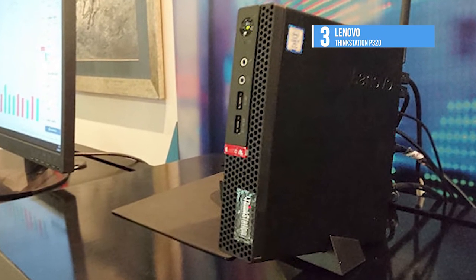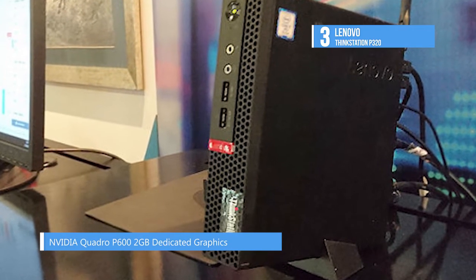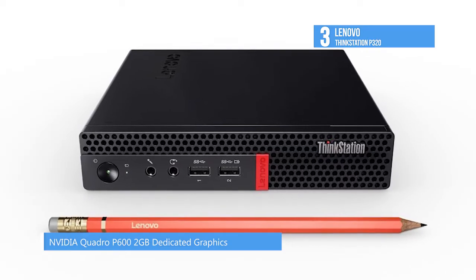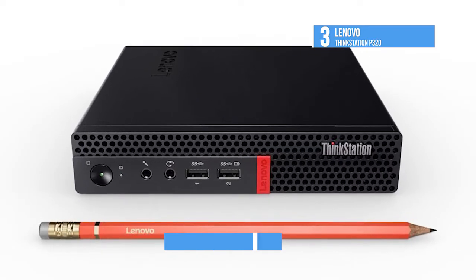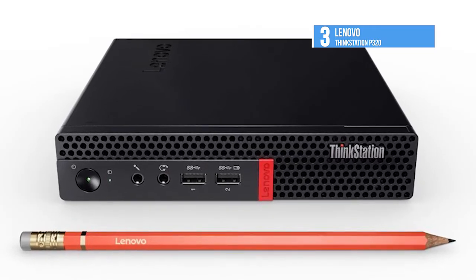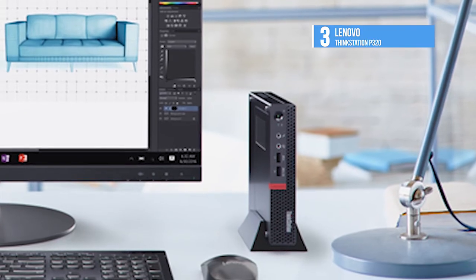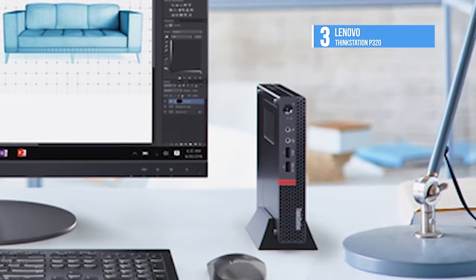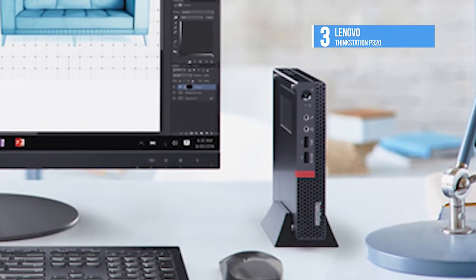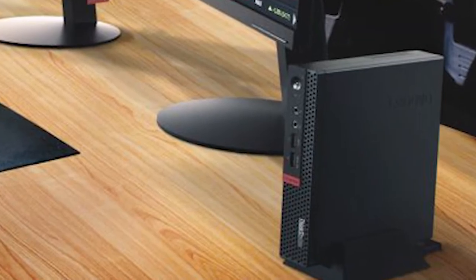For storage, it has a 256GB NVMe PCIe M.2 SSD. It features six USB 3.0 Type-A ports and four Mini DisplayPort 1.4 outputs. Those four can be used to connect four displays at resolutions up to 5120 x 2880 at 60Hz. The dedicated single-slot NVIDIA Quadro P600 graphics card has 2GB of GDDR5 RAM and also helps with all kinds of workloads.